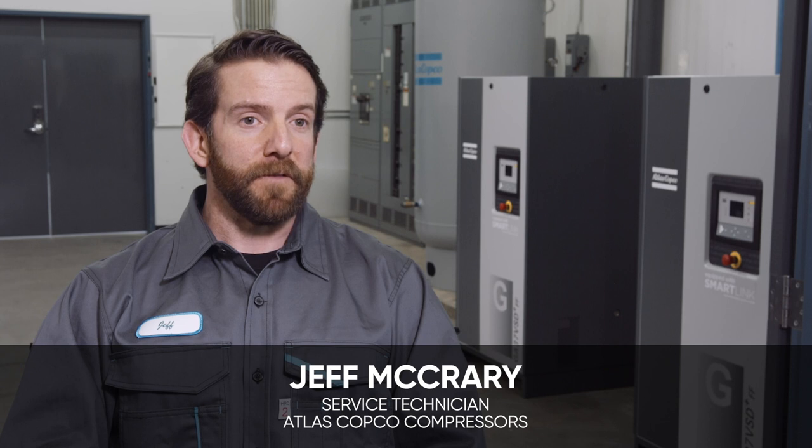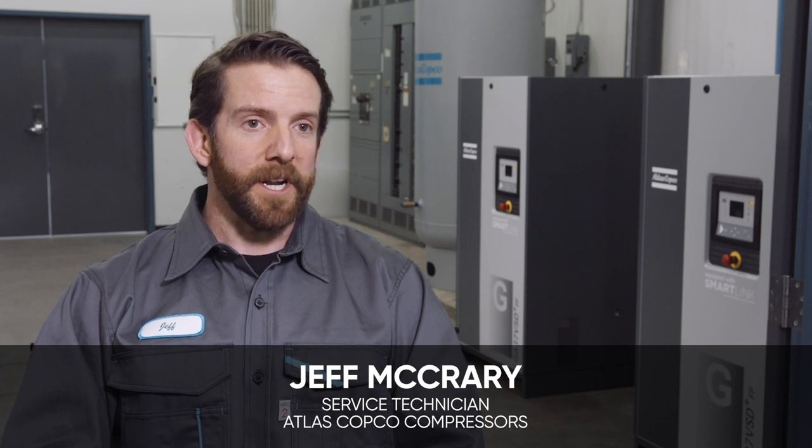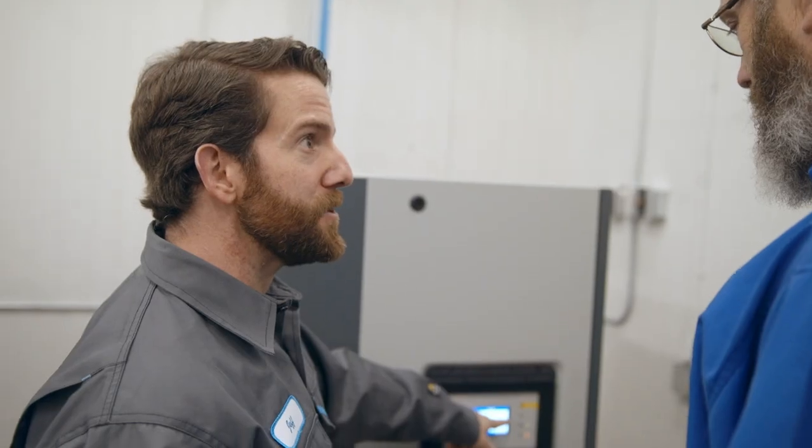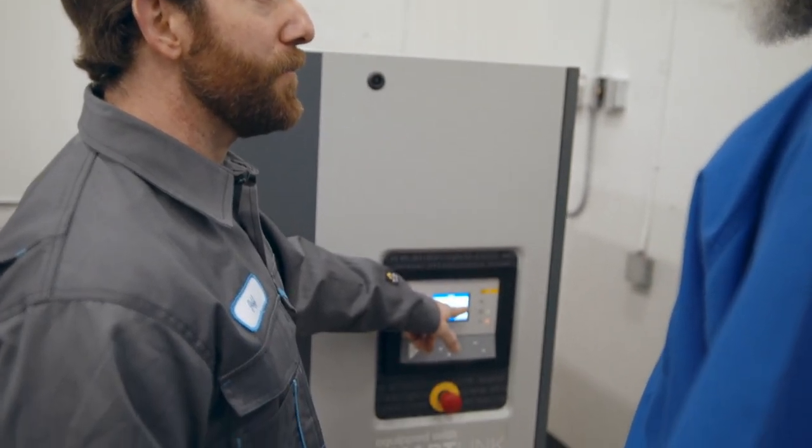Previously they were using a fixed-speed compressor, and we came in and done an analysis and seen that the VSD Plus would be best for their application and use. Not only is the VSD a better product, they're also saving money with energy reduction.